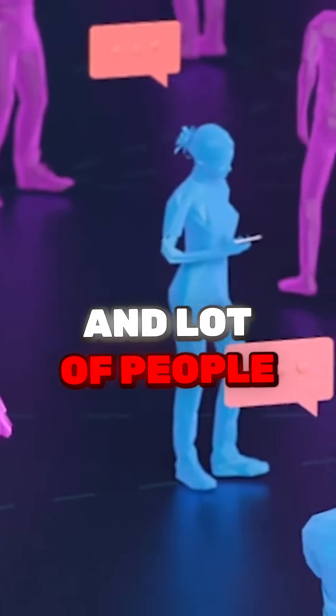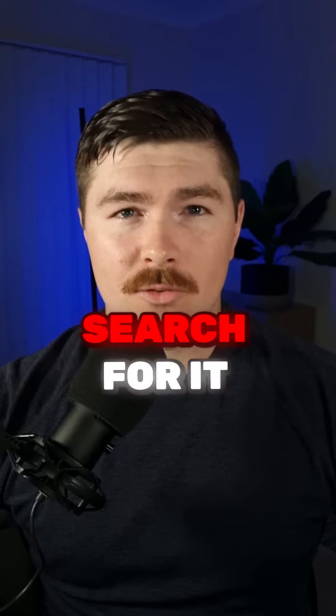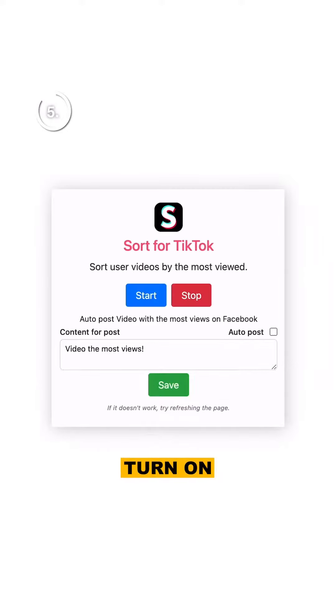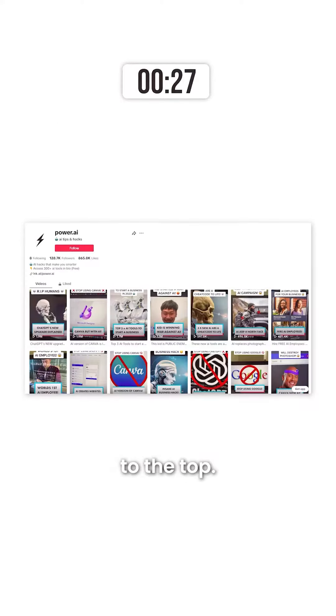This is a product that you see a lot of and a lot of people are posting about. Step four, grab the name of that product, search for it on TikTok, and find more profiles that are posting about that product. Step five, when you get to each of the profiles, turn on that Chrome extension that you just downloaded. It'll bring all the most viral videos on that profile to the top.